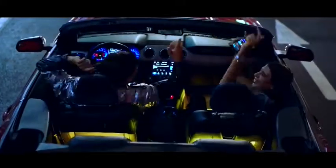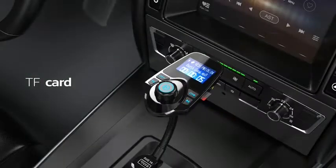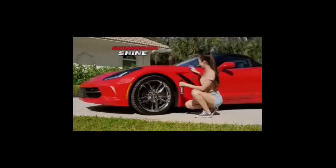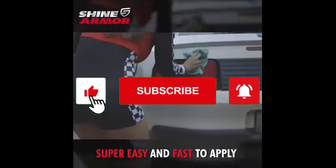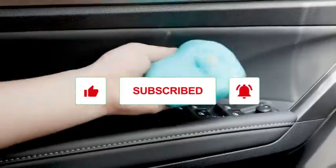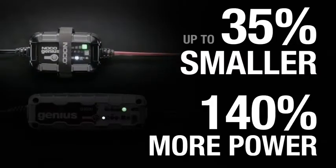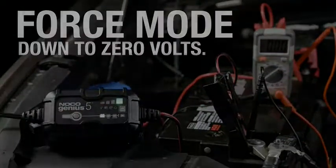Which one of these number one best-selling car accessories are you adding to your shopping cart today? Comment down below! Links to all these amazing products are in the description. If you like the content, we'd really appreciate it if you can hit the like and subscribe buttons. It's just going to take a few seconds and it's totally free, but it helps the channel a whole lot. Thanks, and see you on the next video!